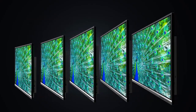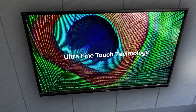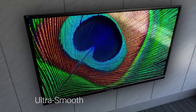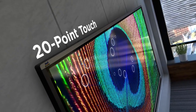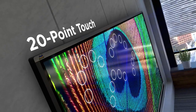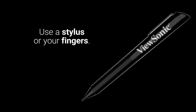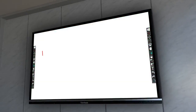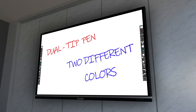Thanks to ultra-fine IR touch technology, ViewBoard interactive displays deliver an ultra-smooth, natural handwriting experience. 20-point touch allows multiple users to simultaneously write or draw on the display's surface using styluses or their fingers, or both at the same time, while dual-tip pen support allows users to simultaneously write or draw with two different colors.